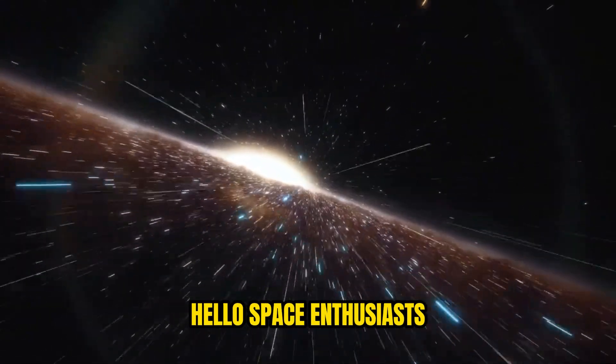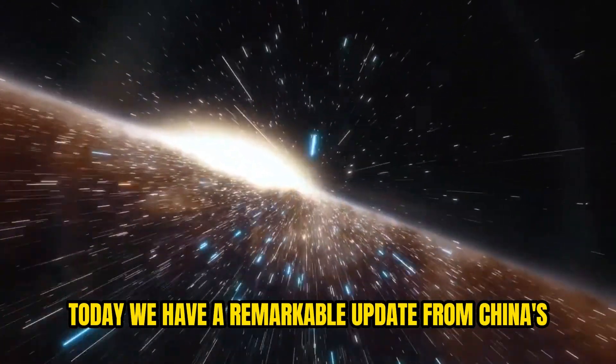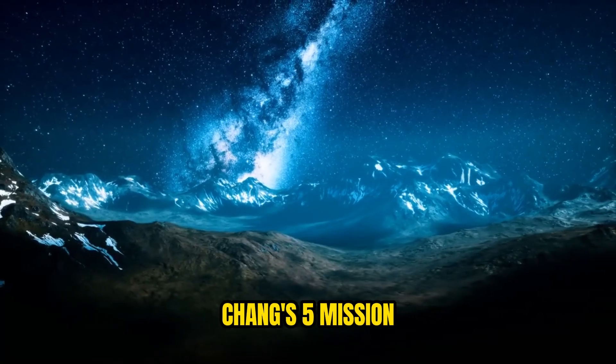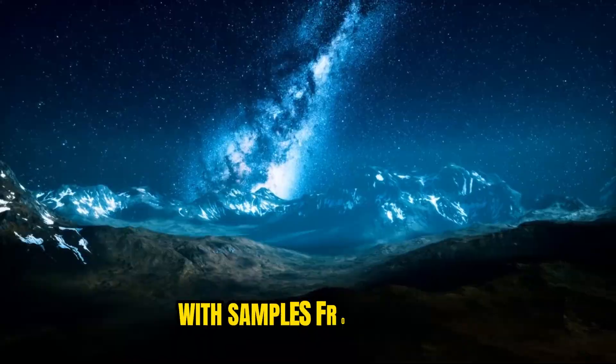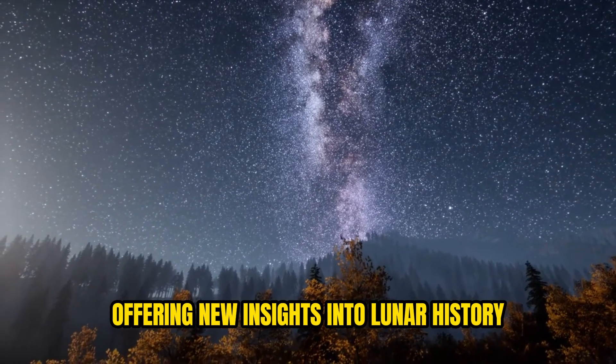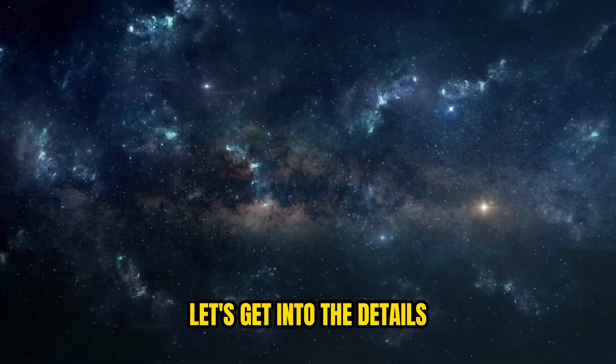Hello, space enthusiasts! Today, we have a remarkable update from China's Chang'e 5 mission. The spacecraft has successfully returned to Earth with samples from the Moon, offering new insights into lunar history. Let's get into the details.